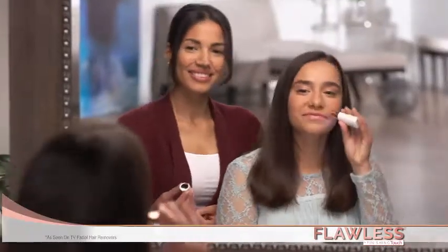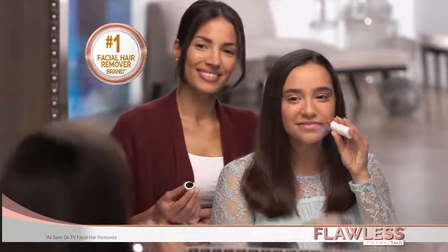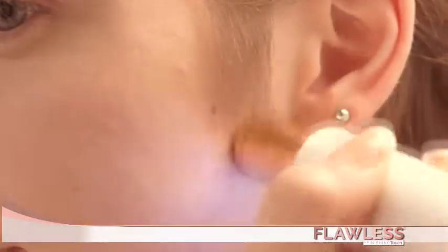Flawless, the new gold standard from the experts in facial hair removal, Finishing Touch. It's as if there wasn't hair there to begin with.